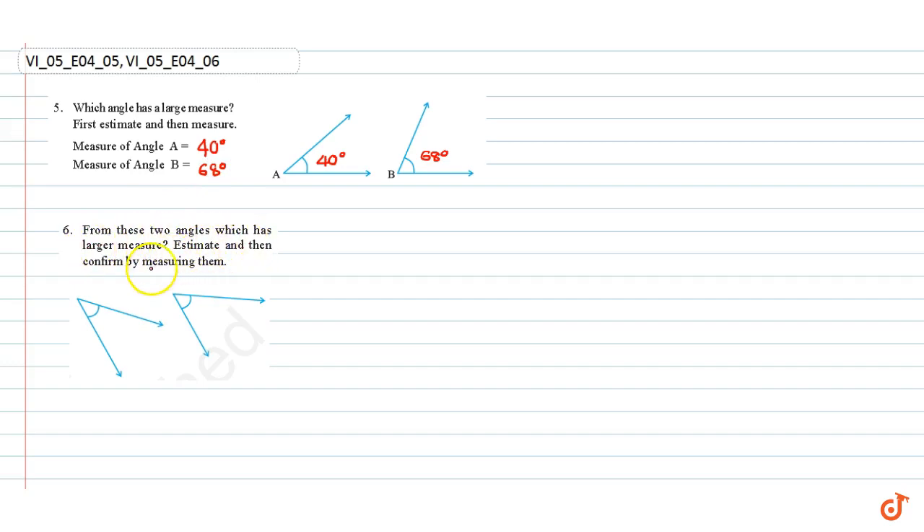Question number six: from these two angles, which has a larger measure? Estimate and then confirm by measuring. By estimating with our eyes, we see that this angle has the larger measure. The exact measures are 55 degrees and 45 degrees. These are our answers.